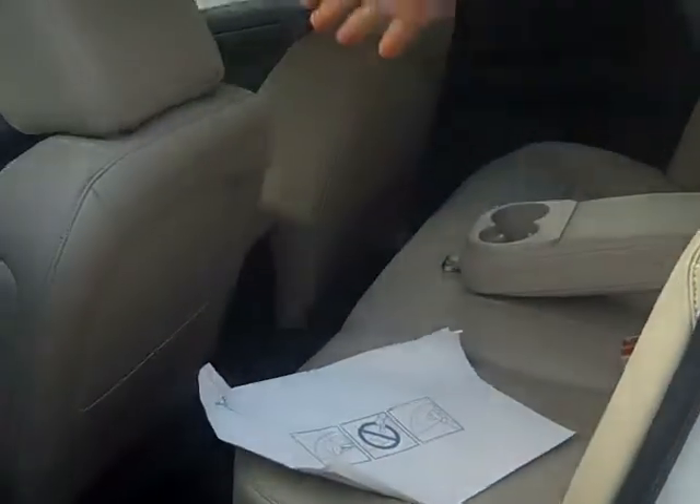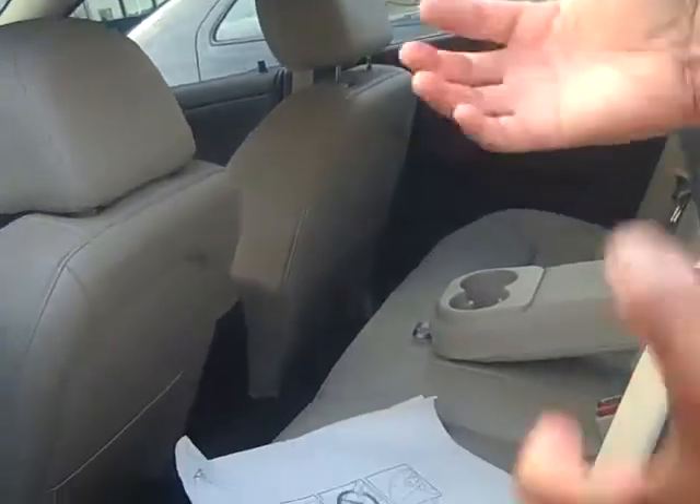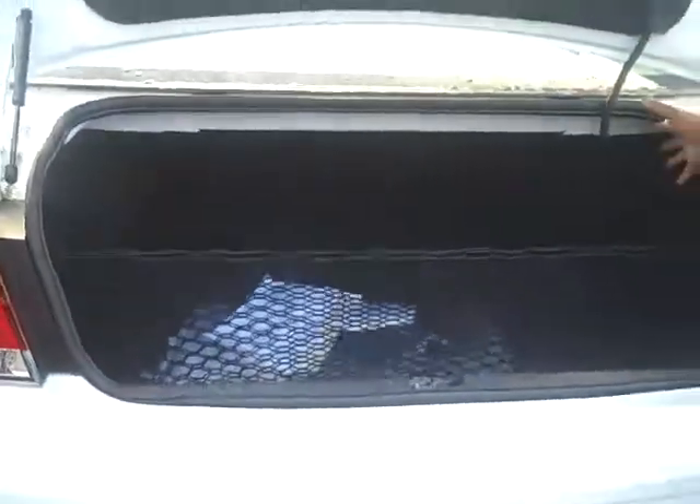Back seats here — you can lift the seat up and store things, there's a lot of storage space back here. Also, the seats fold down in the back. And you have a nice deep trunk — a big, deep trunk.